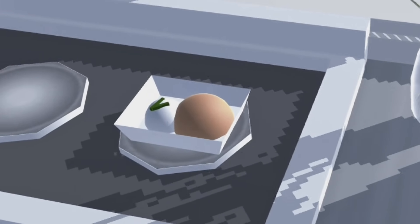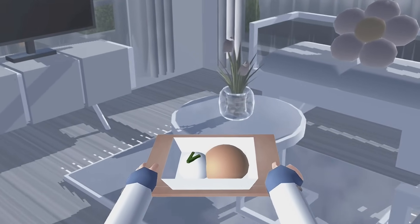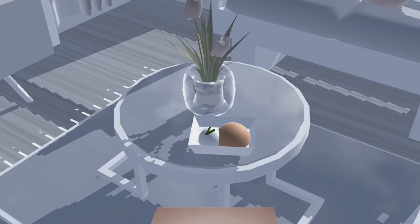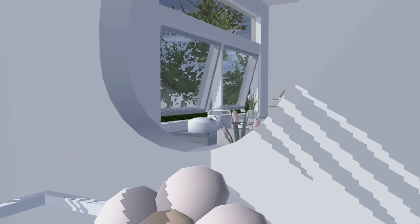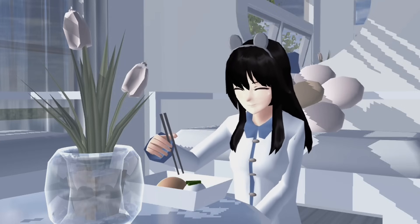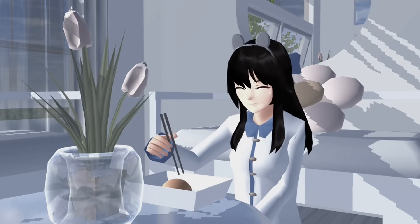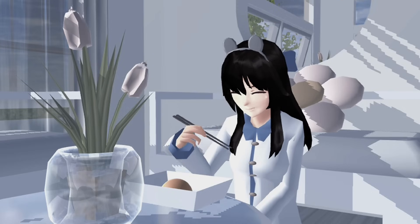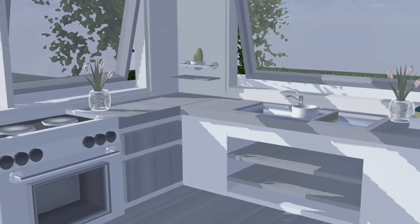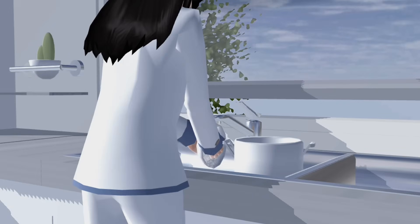Dan udah jadi deh. Jadi aku makan di ruang tamu ya, karena bisa nonton TV sambil makan. Karena aku udah selesai makan, disini langkah aku buat cuci piring. Karena kalau misalnya dibiarin bakal berantakan deh.